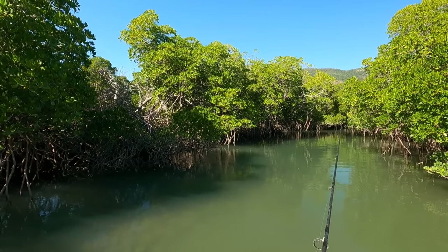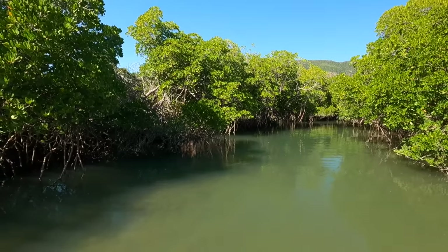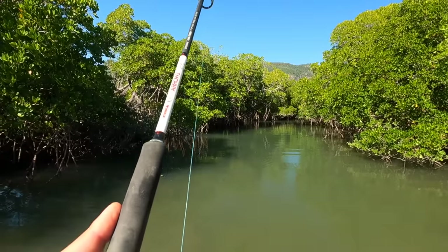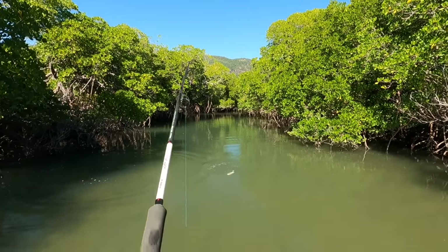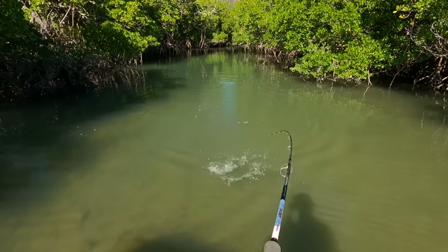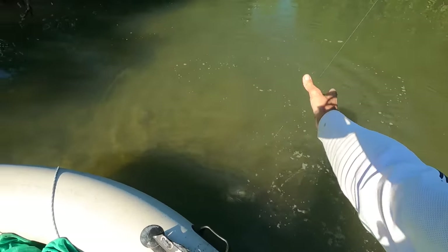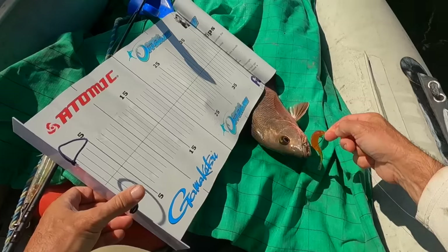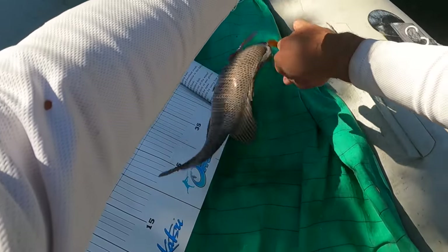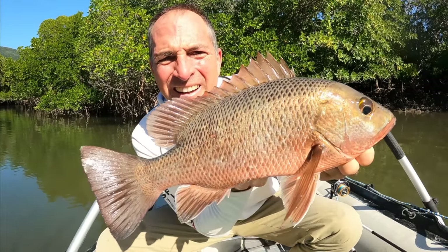I can see a bunch of fish on the end of that mangrove. Perfect — skipped it right through them. We've got a looker — oh, big jack, big jack! Yes! He's a good jack, not a huge jack. He actually ate it and I didn't know I had him on. Let's get a measurement on this guy — he could be legal. He is 39 centimetres. We're going to take him as well. Nice mangrove jack — beautiful.